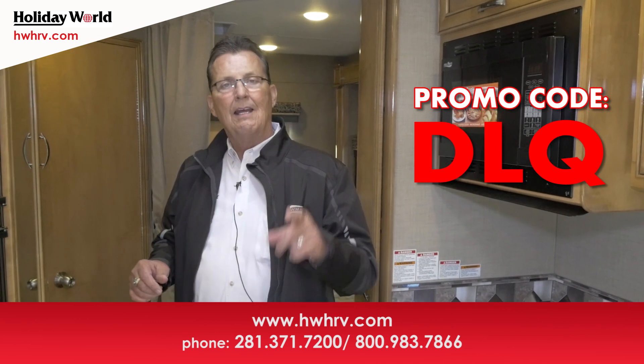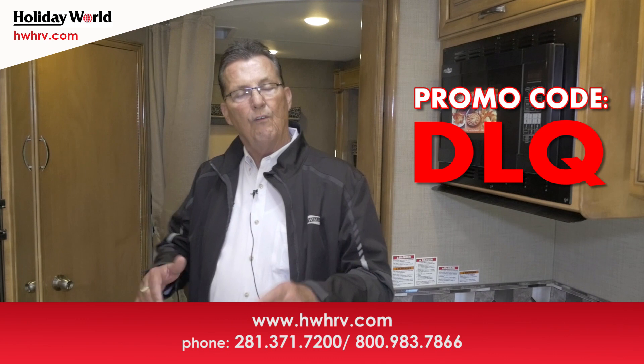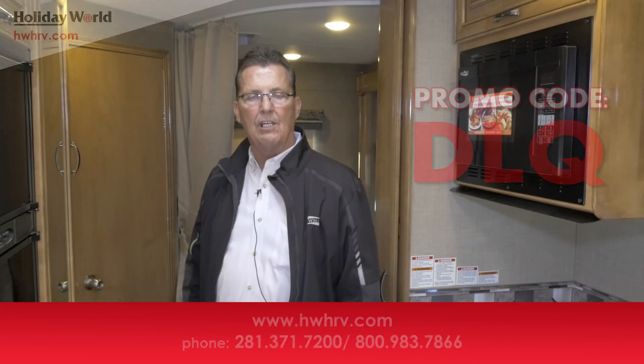If you mention DLQ — that's DLQ for the Quantum — I'll get you special pricing on it. I can't wait to see you soon. Just ask for Daryl when you get here. Talk to you then, bye-bye.